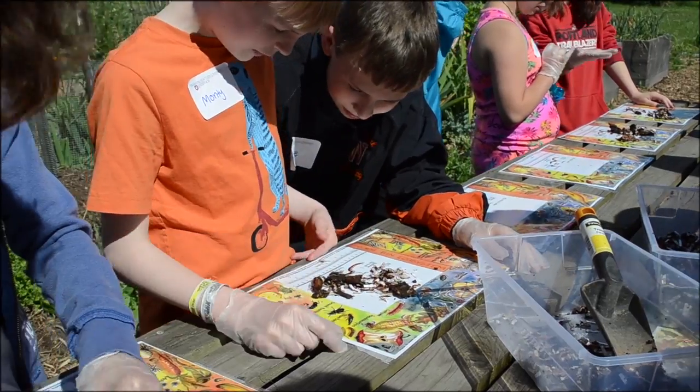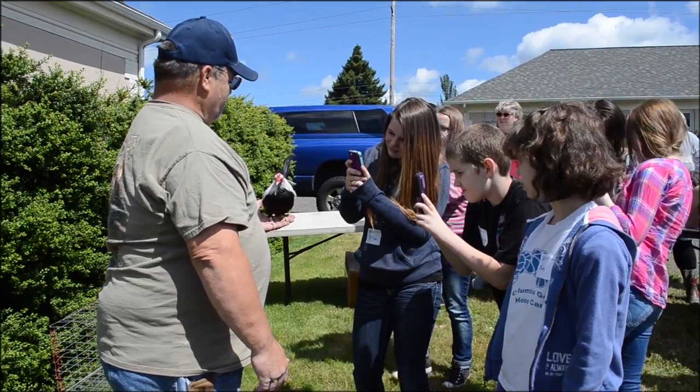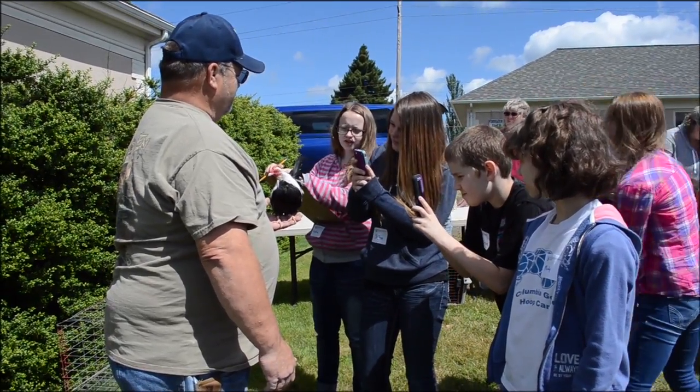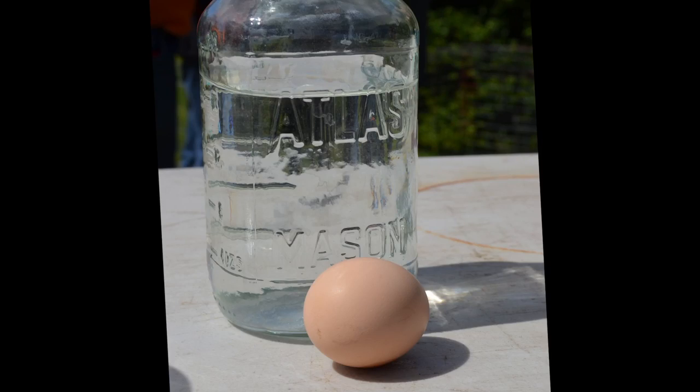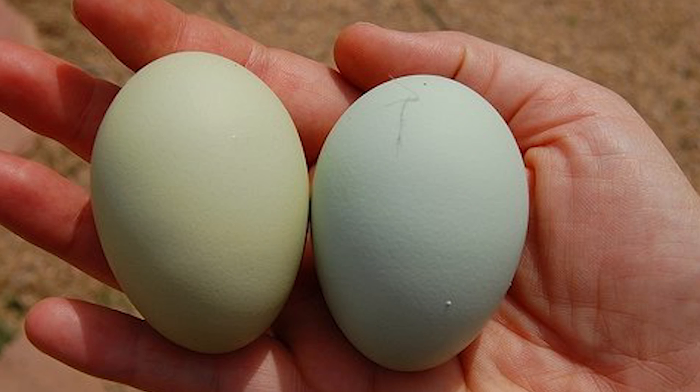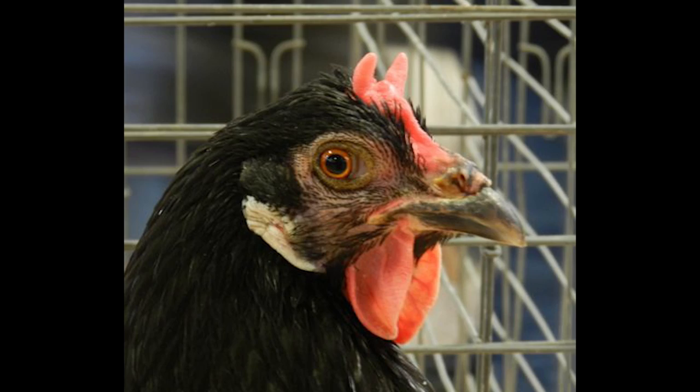Lastly, the youth went over and learned about some chickens — what's the difference between a fryer and a layer, and why are eggs from chickens brown or white or green or sometimes a bluish color? They learned that there's a little knob behind their ear that determines the color of the egg.